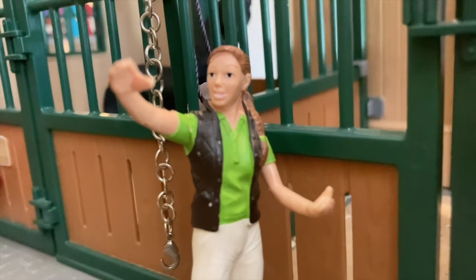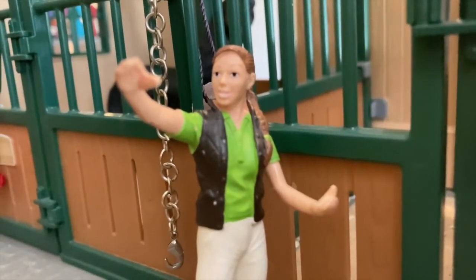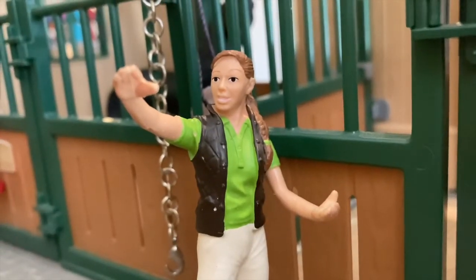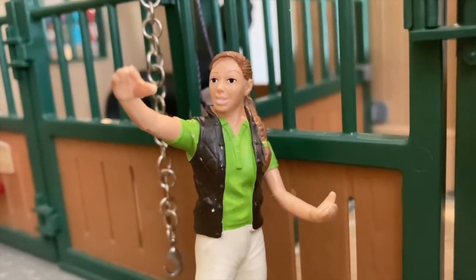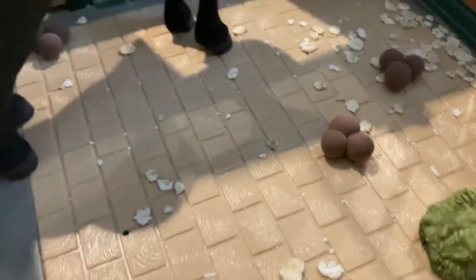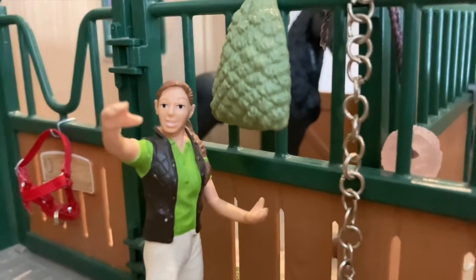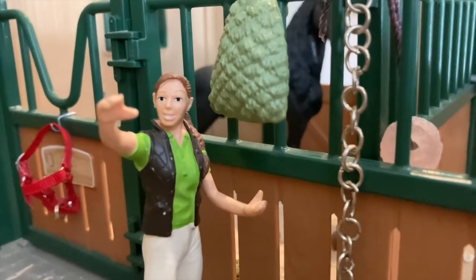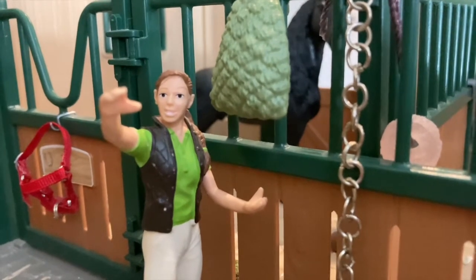We're only going to muck out one stall on camera because I'm sure you guys don't want to watch me muck out stalls the whole video. We're going to muck out Raven's stall — the horse behind me to my right. Here's all the damage! Right here we have a piece of our cross tie that stays here, and then I have a hay net so that when I'm mucking them out I can tie them here and they can eat while I work.